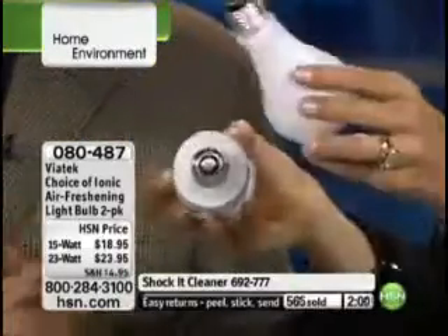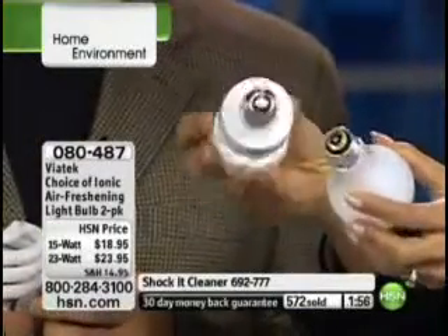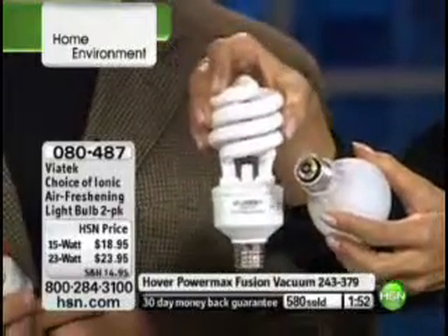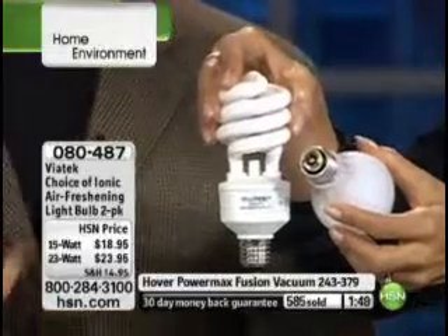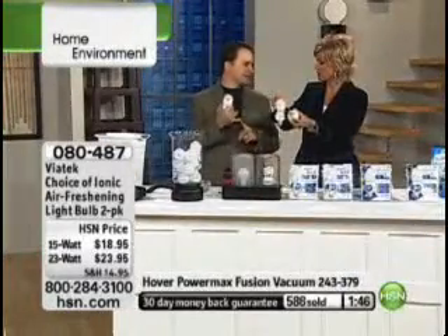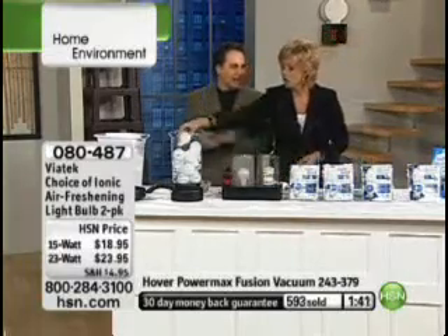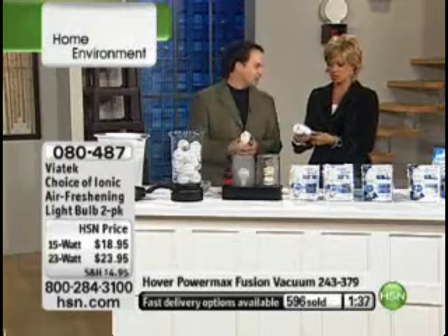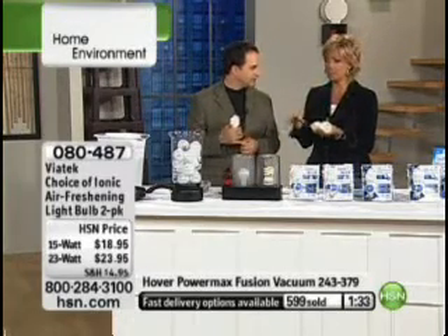It screws right into the standard socket — this is your standard bulb, and this is the bulb you're getting tonight, and you're getting two. These will last 10 times longer and use one-fourth the electricity — think of the savings on your electrical bill. Also, one-third less heat, so it's not going to heat up your house when you turn on your lights.